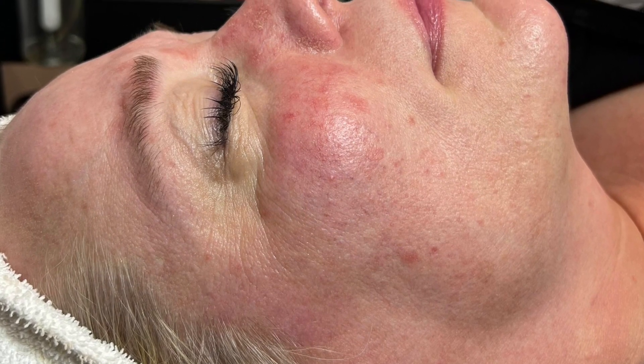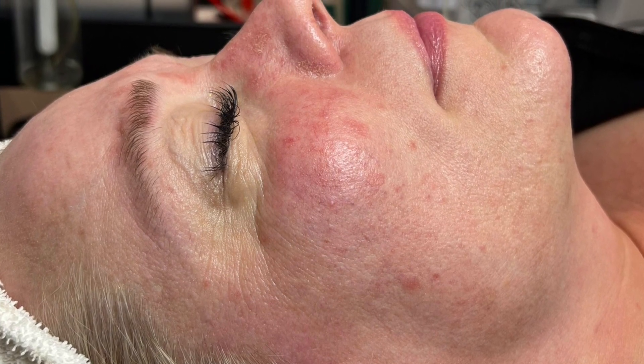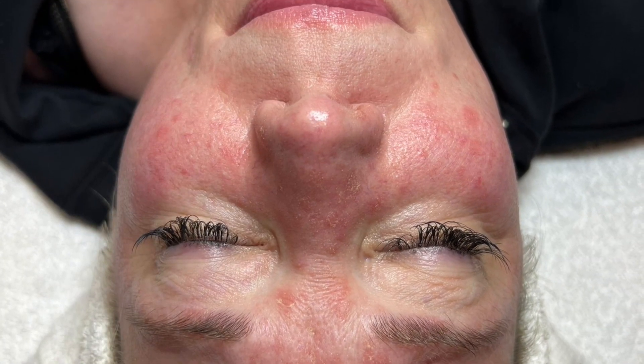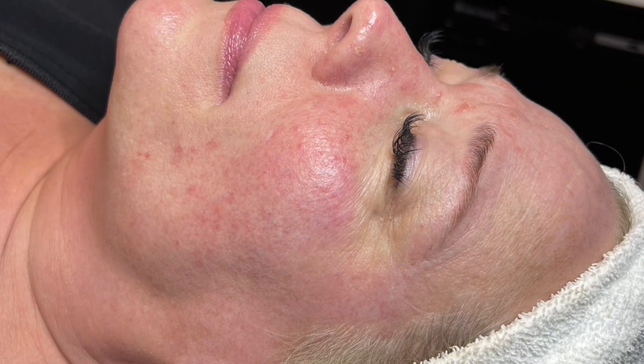Amy Hendrickson here, introducing Kat on week 8 of our skincare journey. Today is our last treatment, so we wanted to pack it all in.